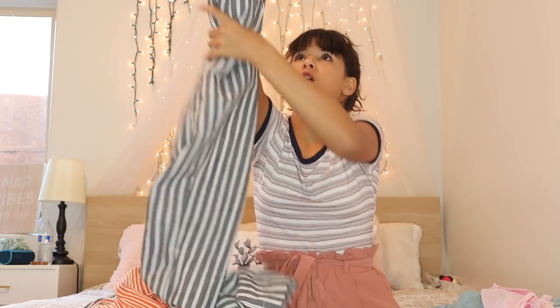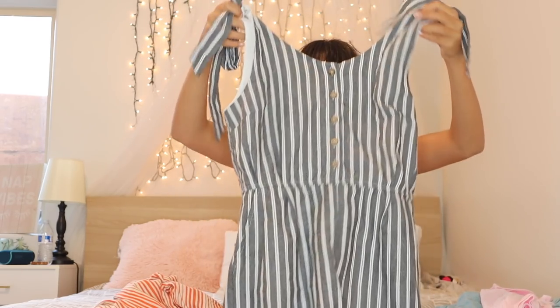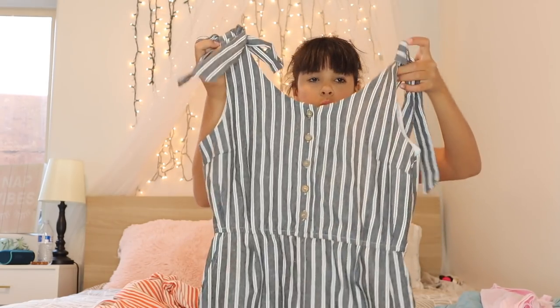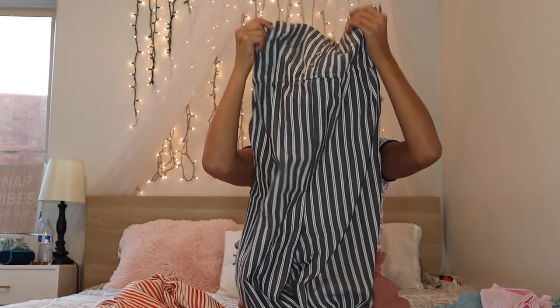I found out that jumpers and rompers are two different things. I always thought rompers were the long ones, but it turns out jumpers are the long ones and rompers are shorts — blew my mind! This first jumper has to be one of my favorites. It's got two bows on the end, buttons down it, it's super long, and it has pockets — pockets are essential!